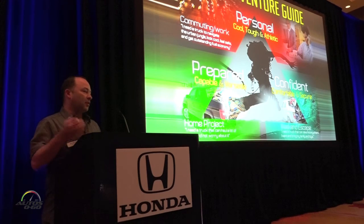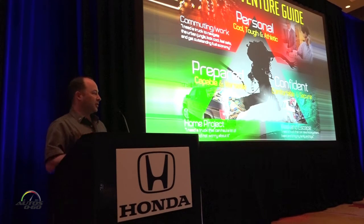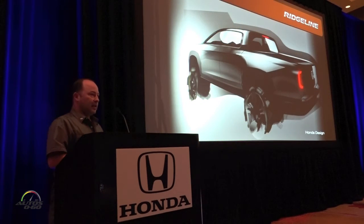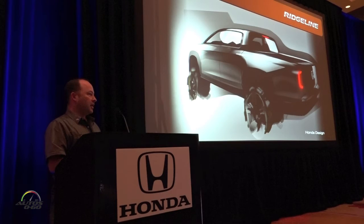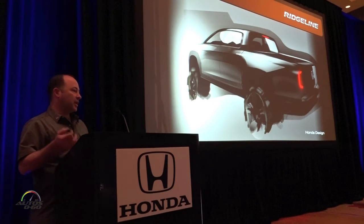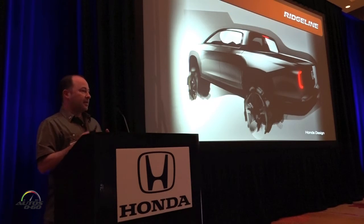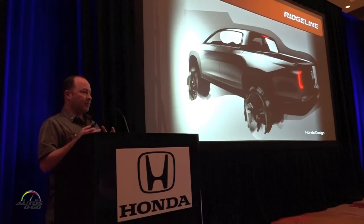Our overall concept is 'Life's Adventure Guide' — a truck that's personal, tough, and athletic; prepared, capable, and versatile; confident, comfortable, and secure. Starting with the styling: the original model's styling was a little polarizing. The people who bought it grew to like it, but there were plenty of people who didn't give it a first chance because it didn't look traditional to them. We knew we wanted to make some tweaks while keeping the unique attributes that made the Ridgeline special.